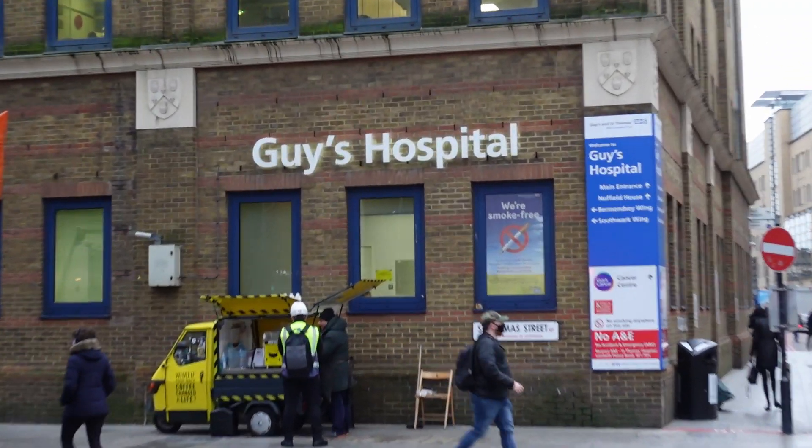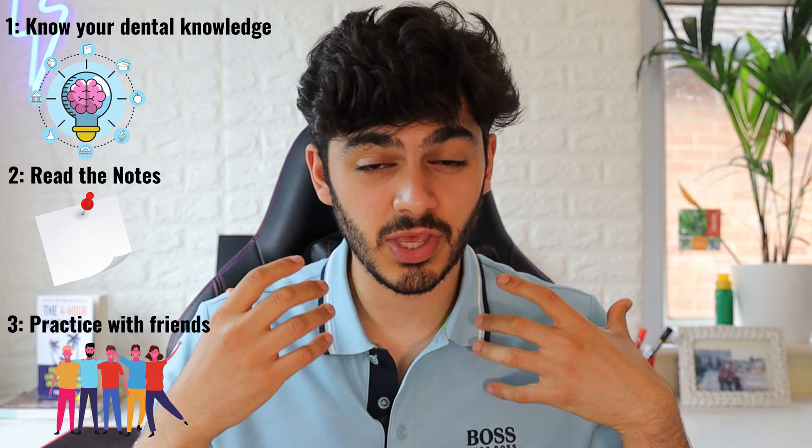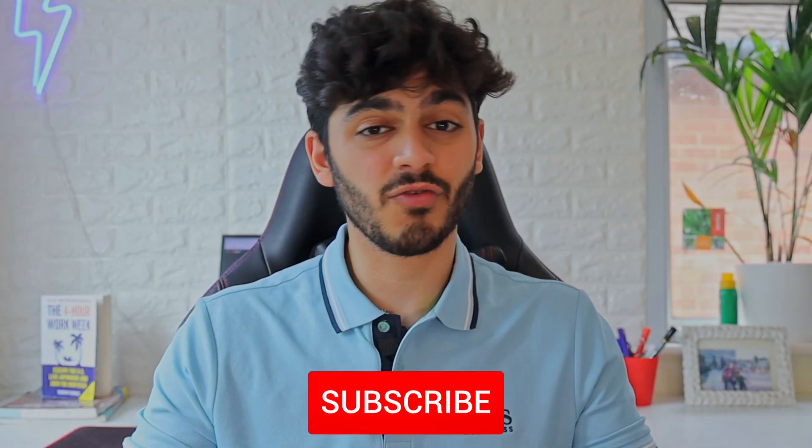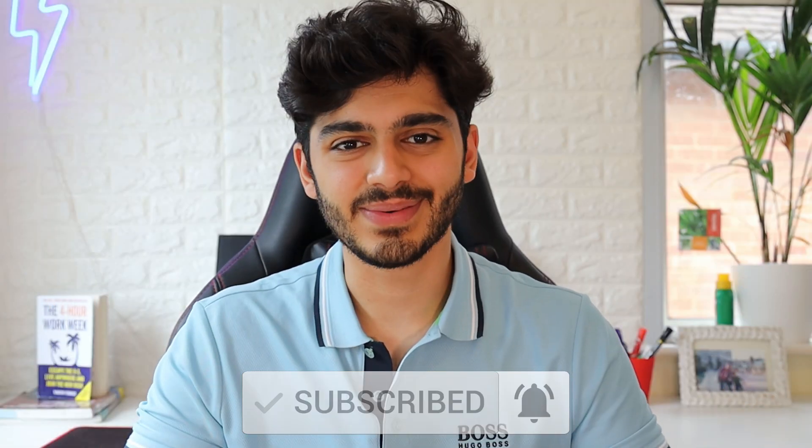I know first-hand how tough it is to treat your first patient — you're responsible for a whole real-life human being, not just some phantom heads. But I've gone from being a bit worried and scared about treating patients to absolutely loving it and enjoying seeing them every single week. So I want to give you guys my top tips to make sure that you're absolutely prepared to see your first patient.